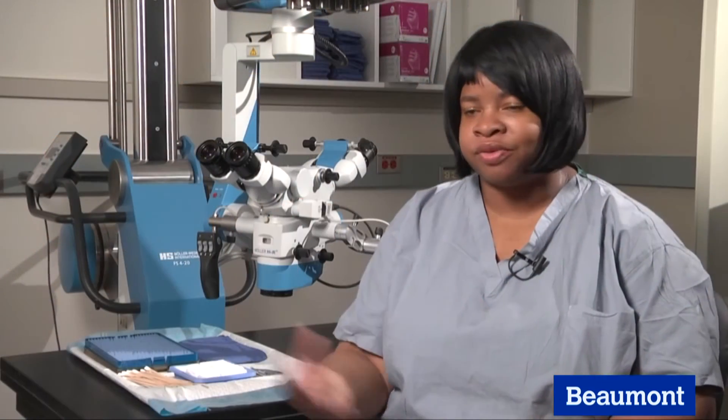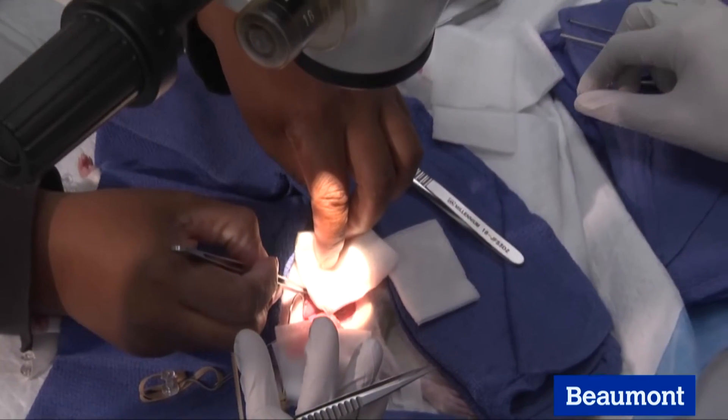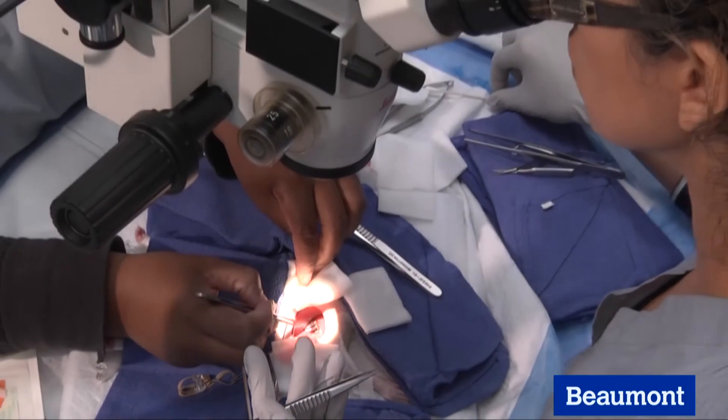We're going to train anywhere from urology, orthopedics, OB-GYN, and neurosurgery. They're going to come here for the latest and greatest techniques.